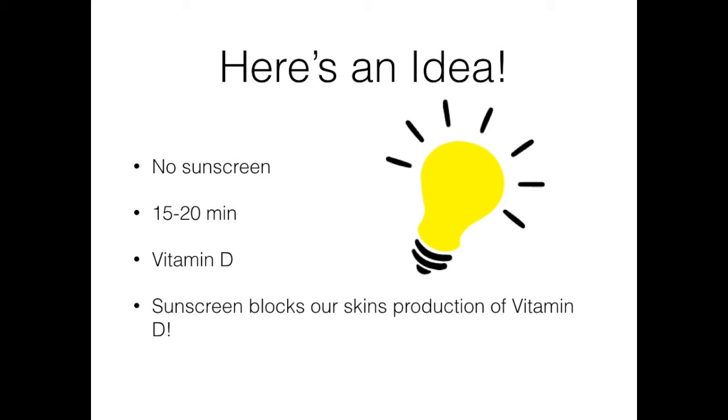Vitamin D can help protect against many types of cancers. It can also help to reverse vitamin D deficiency, which is extremely common, and has been linked to diabetes, cancer, kidney disease, heart disease, obesity, and depression. Sunscreen actually blocks your skin's production of vitamin D, making any vitamin D deficiency worse.